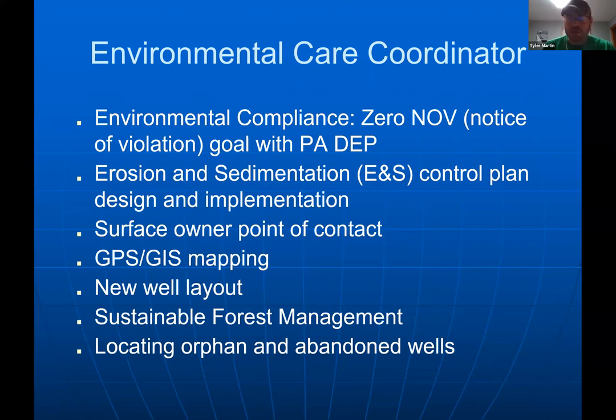At Cameron we have a zero NOV — notice of violation — policy with the Department of Environmental Protection, and we've achieved that goal for the last several years. Some of my roles include erosion and sedimentation compliance, serving as surface owner point of contact, running our GPS and GIS mapping department, managing about 4,000 acres of private surface forest, and locating orphan and abandoned wells — which takes maybe half my time.